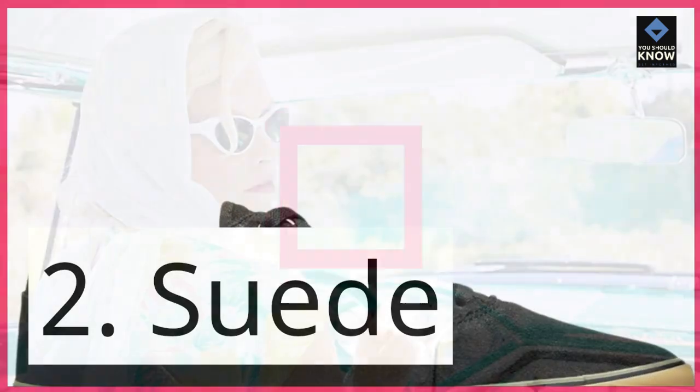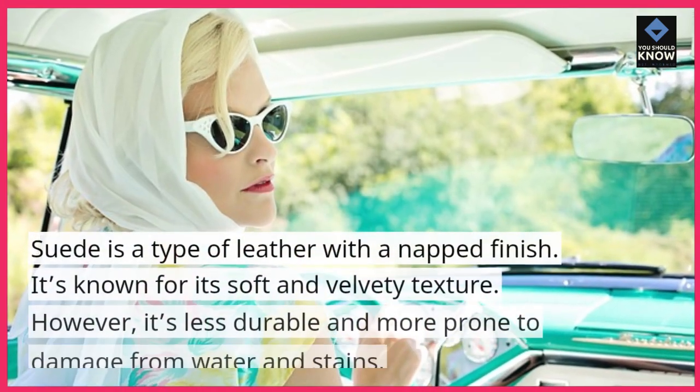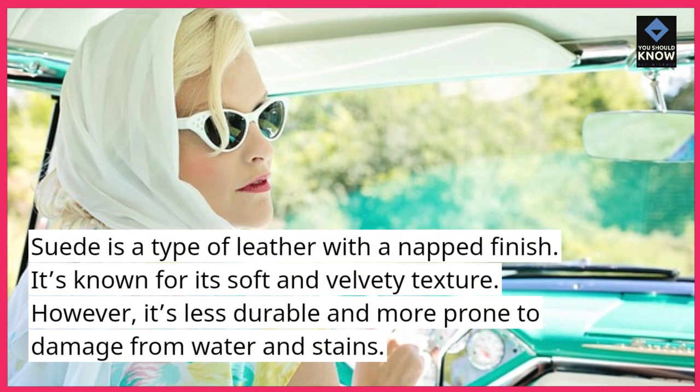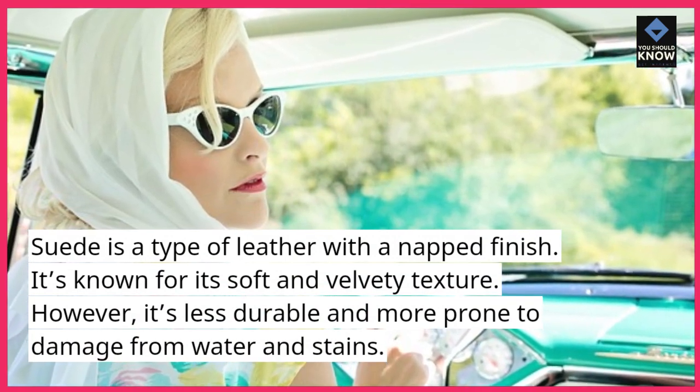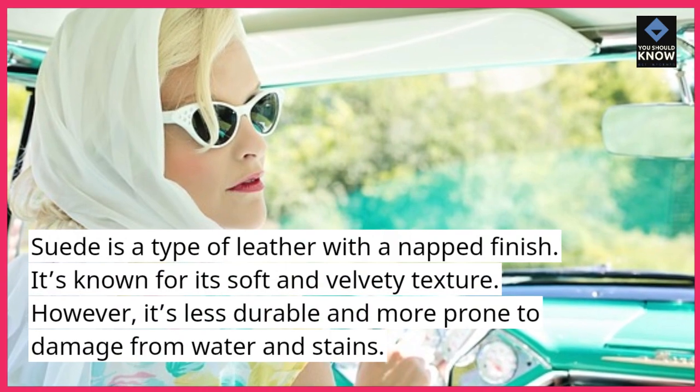2. Suede. Suede is a type of leather with a napped finish. It's known for its soft and velvety texture. However, it's less durable and more prone to damage from water and stains.